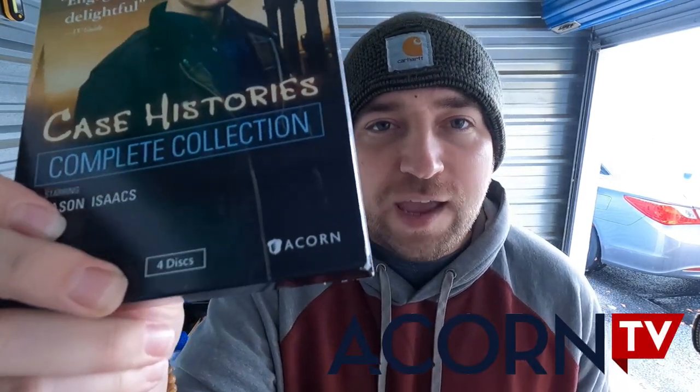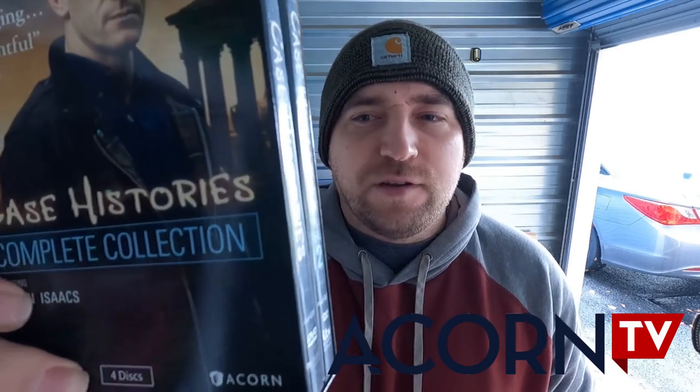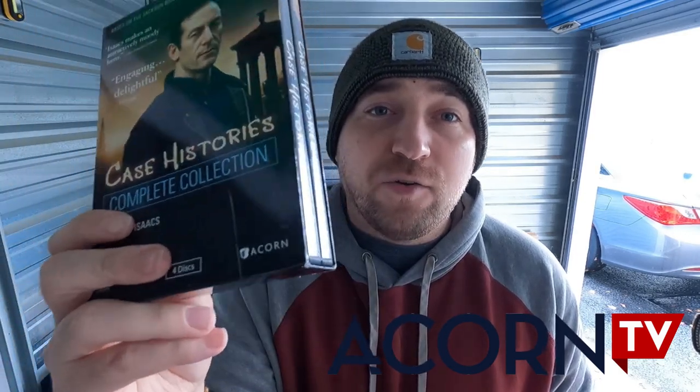Here's an example — 'Case Histories: Complete Collection.' Never heard of it in my life, but notice the Acorn label. Always scan Acorn — it usually means it's a UK adaptation or similar. The Acorn stuff does really well. I never heard of this one, of course it was profitable. Once you see that Acorn on the side, scan it every single time. That's one DVD publisher you always want to be on the lookout for.